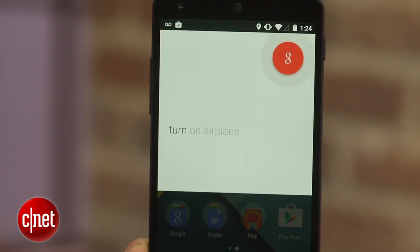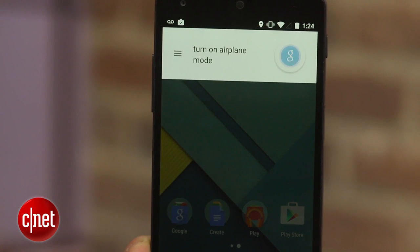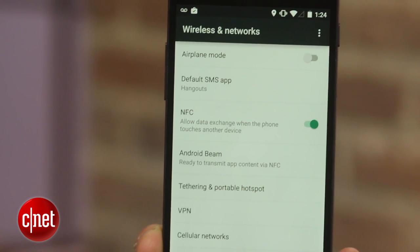For other things like GPS, NFC, and airplane mode, speaking the command will still bring up a menu, but you will have to manually toggle the setting.